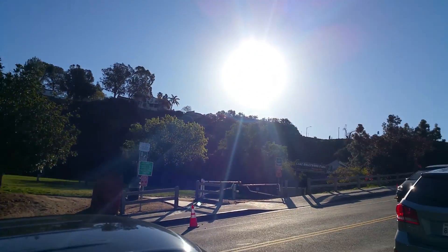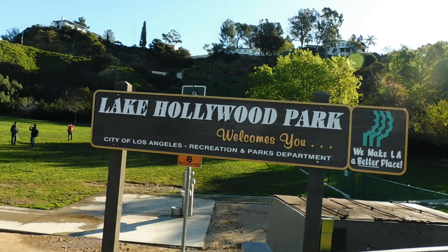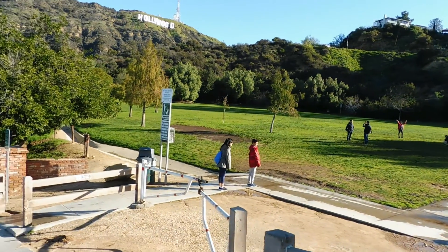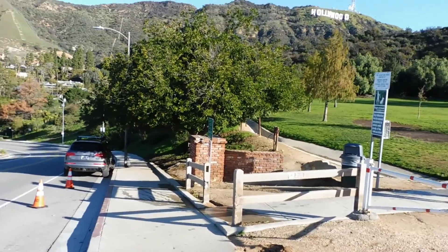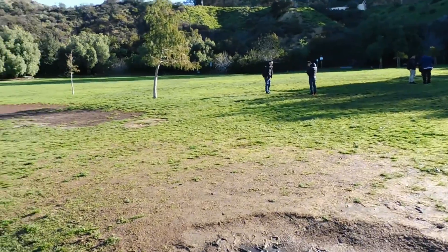In your GPS, set Lake Hollywood Park. When you arrive, park along the road — it's all free parking. Here at the park, you can see the Hollywood sign, but we will show you how to get closer.